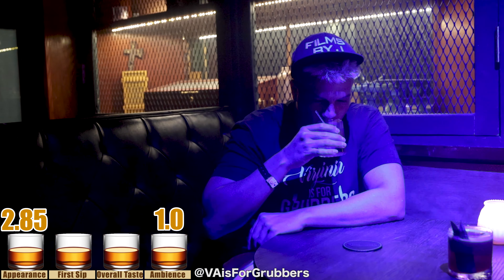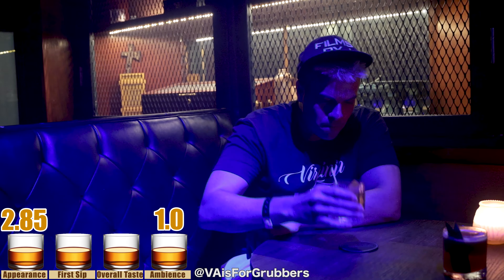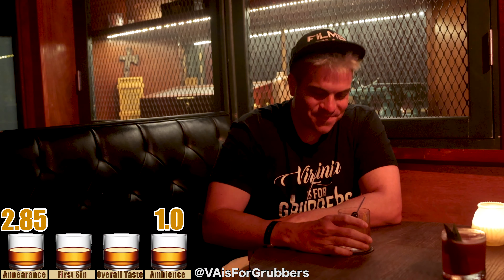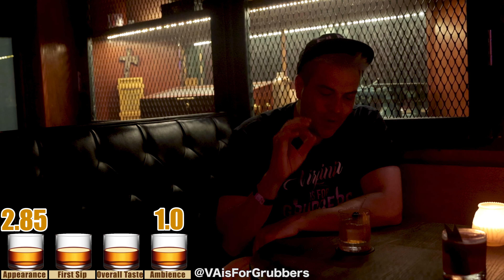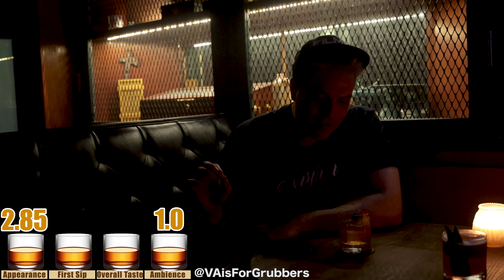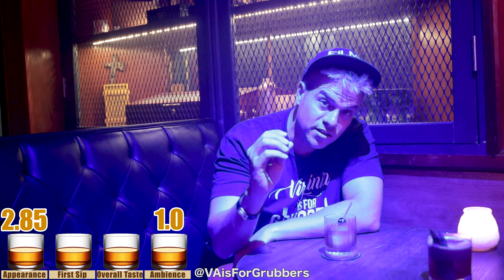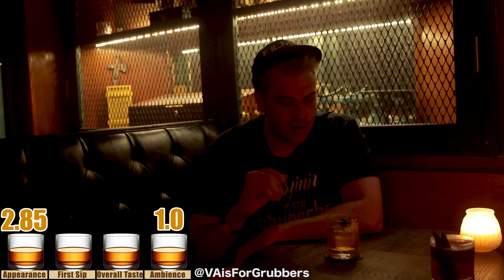Here we go for a sip. Goddamn. Unbelievably smooth. Unbelievably clean. I wouldn't expect anything less. And it's not too smoky — whenever I have a smoked Old Fashioned, I hate it when it tastes like a cigar, way too smoky. So you get a hint of the smoke — perfect amount of blend in my opinion.